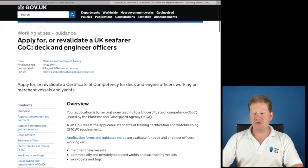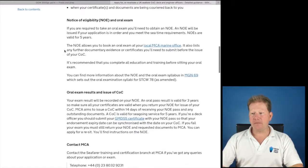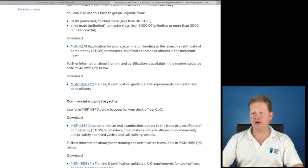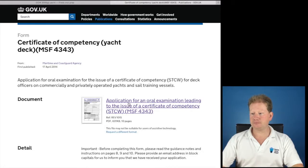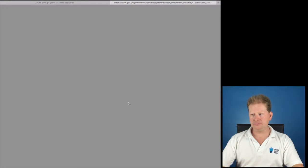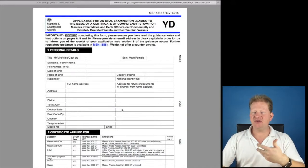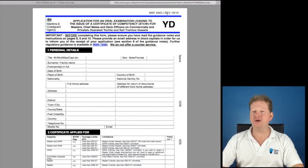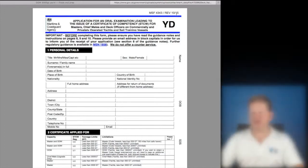You scroll down and you will come to Application Forms. We're not Merchant Navy — we are commercial and private yachts. You download MSF 4343, Application for an Oral Examination. The MCA changes their revisions on a very regular basis. You must make sure you have the appropriate revision. The current edition is 10-15.